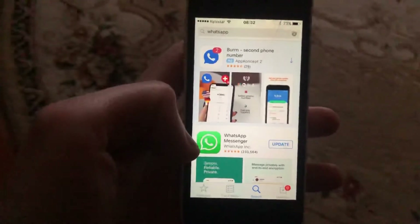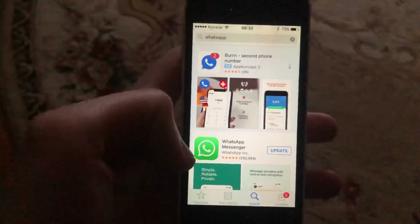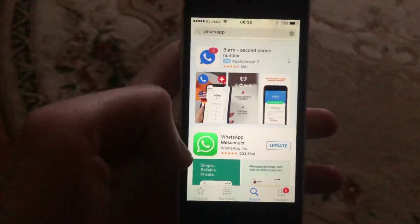Make sure you have the latest updates for your WhatsApp application. Thanks for watching, have a nice day. Subscribe to my channel if you like, and don't forget to like.